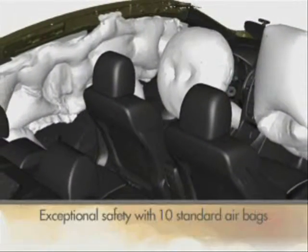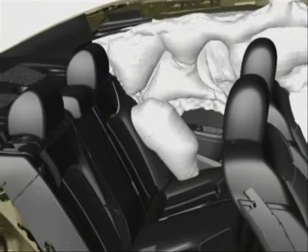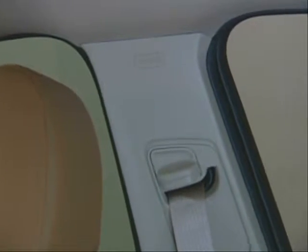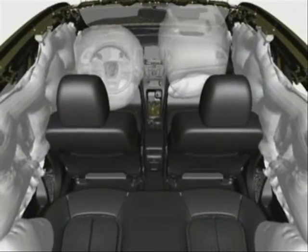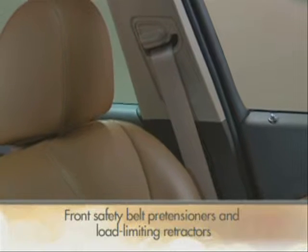Passengers are protected by 10 standard airbags. These include dual-stage driver and front passenger frontal airbags, seat-mounted side impact airbags for both the driver and front passenger, and rear outboard passengers. Roof rail head curtain side impact airbags protect both the front and rear outboard seating positions, and knee airbags for both the driver and front passenger.